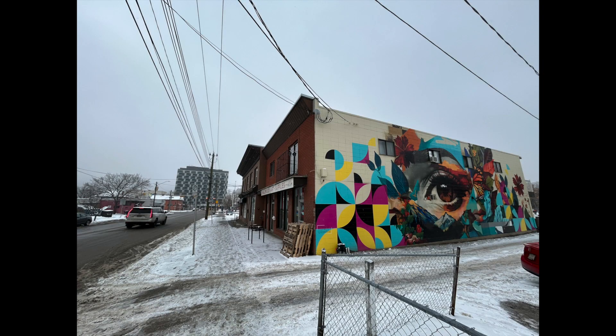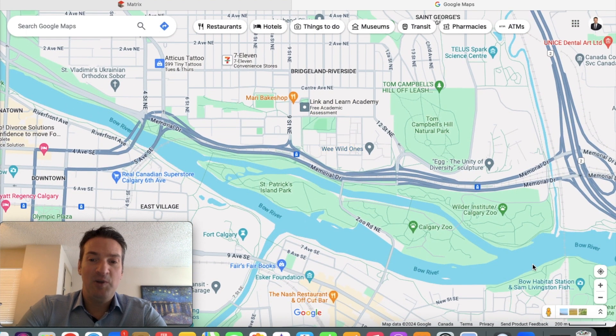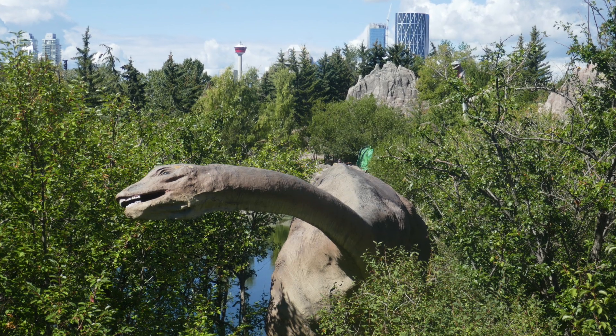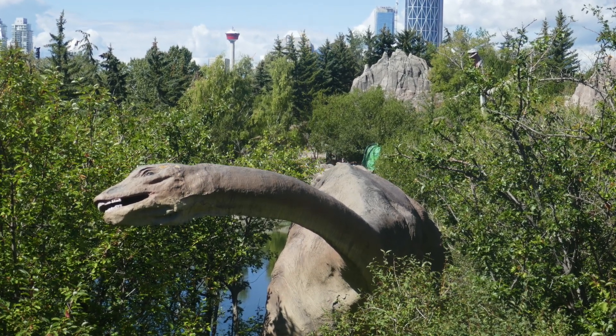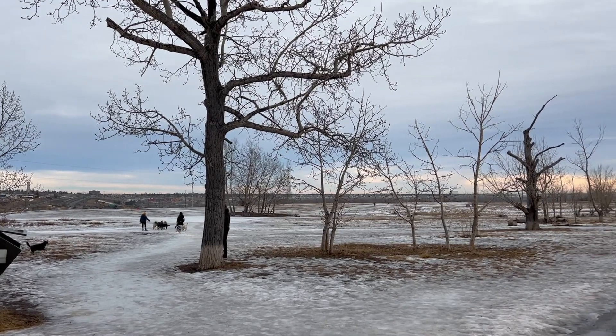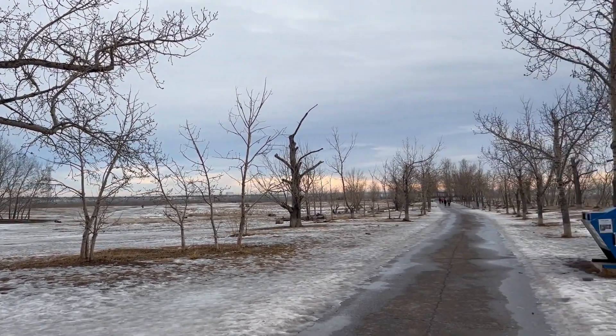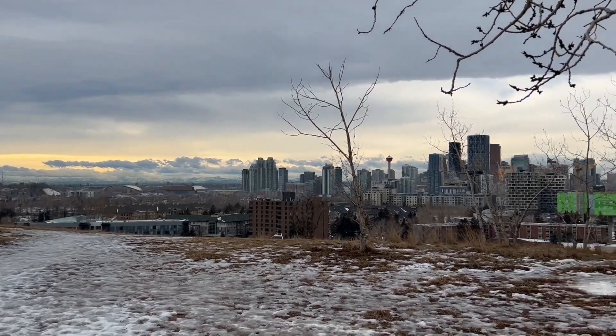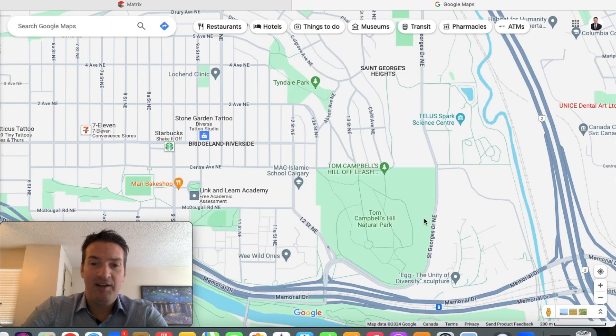The Calgary Zoo is right in this section — one of the better zoos in North America, and you can walk there from Bridgeland. Tom Campbell's Hill Natural Park is a great spot as well, with one of the best dog parks I've seen, excellent views of downtown, and running paths throughout the area.